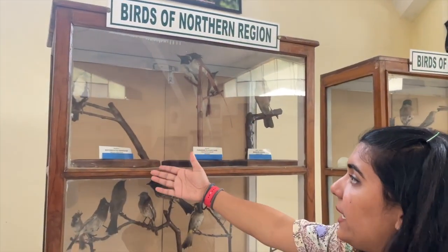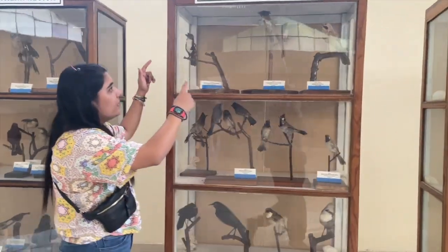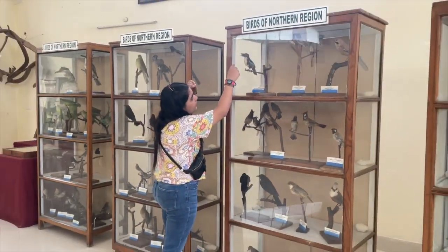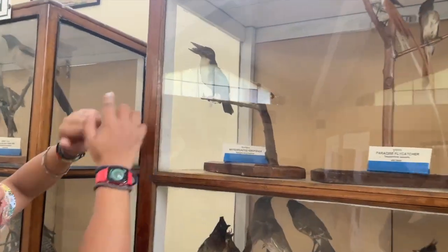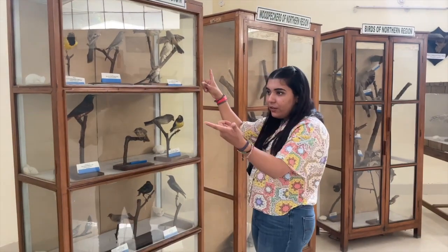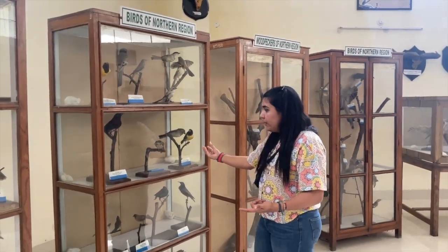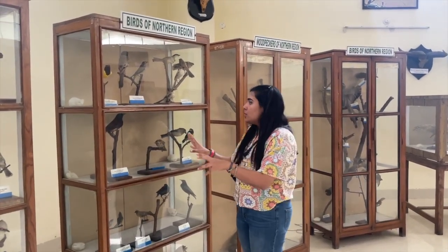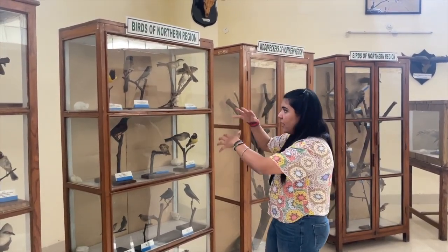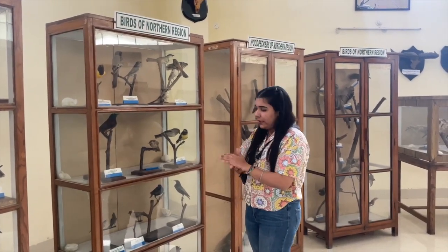Moving on, here we have the White-breasted Kingfisher. Just to showcase, see how they've tried to manifest it by keeping a fish alongside as well. In every compartment there is a small dish kept with cotton and a cloth tied with some material. I think that preserves the entire internal system for them to stay that way.